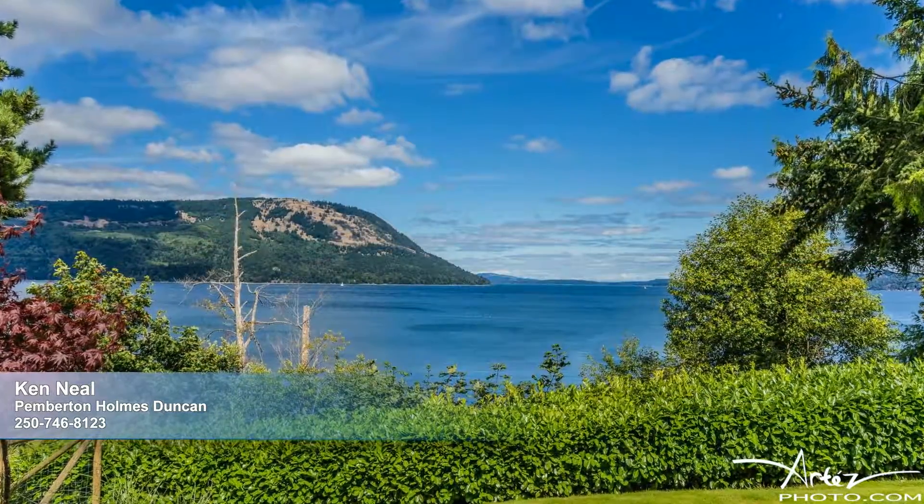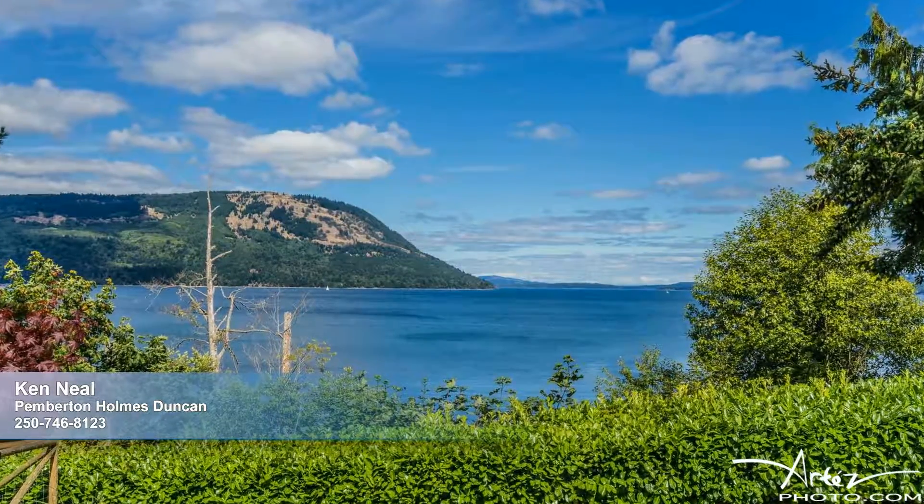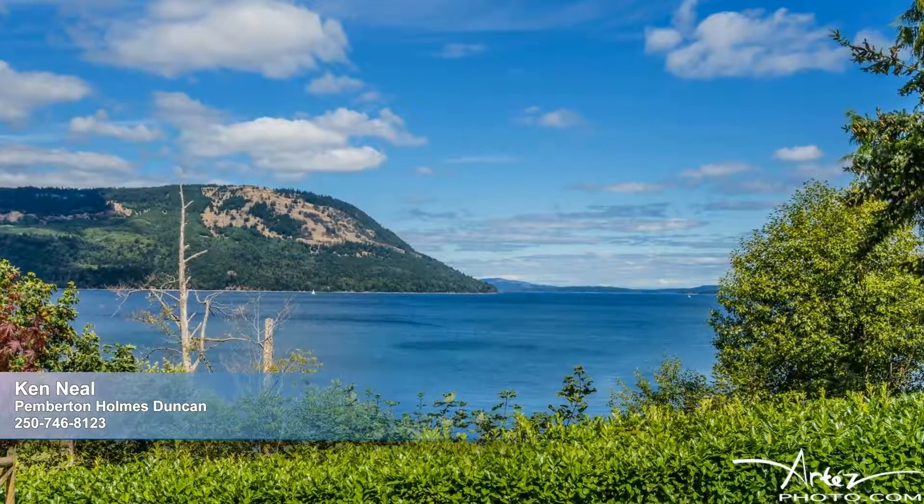Resting in sought-after Cobble Hill, it's an easy 30-minute commute to Victoria, and numerous golf courses, marinas, walking trails, shops, and world-renowned private schools are all close by.